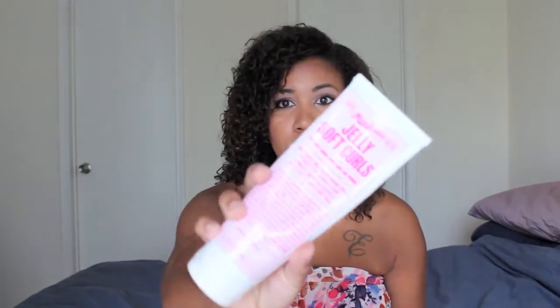I was looking into a new curly product to use on my hair, so I was doing some research on what I wanted to try. I've tried a lot of things except for Miss Jessie's, so I went on the website and found this new stuff called Jelly Soft Curls. This is supposed to be like the best, super soft gel for people that want a lot of curl definition.